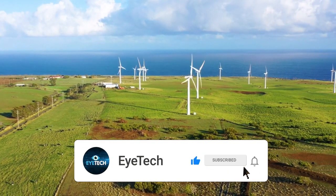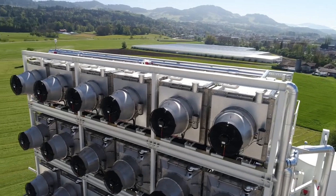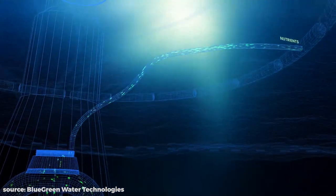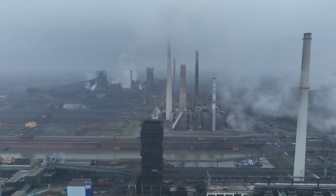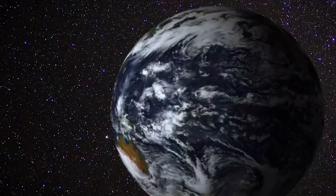Hello everyone and welcome back to iTech. Let me welcome you all to this exciting news update on the latest breakthrough in carbon capture technology. A team of scientists at MIT has made a significant achievement in developing a new method for capturing carbon dioxide from the air and oceans. This technology has the potential to play a crucial role in mitigating climate change and protecting our planet. In this video, we will talk about how this groundbreaking carbon capture technology works and its potential benefits for our oceans and our planet.